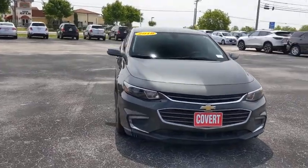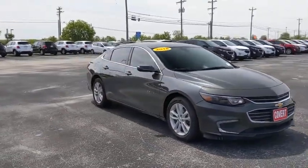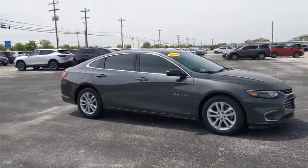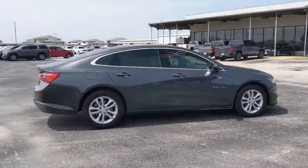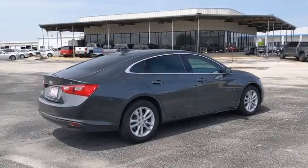Make a great choice today with the 2018 Chevrolet Malibu. A combination of performance and fuel economy, the Malibu is a great commuting car. This vehicle has less than 45,000 miles.